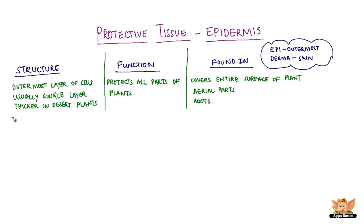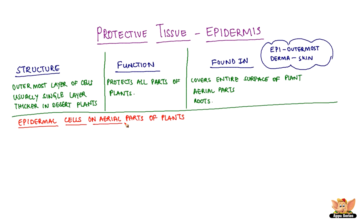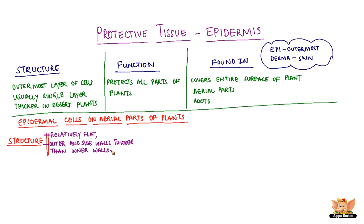There are some differences in the epidermal cells of aerial parts and of the roots. Epidermal cells on aerial parts of plants are relatively flat. The outer and side walls of these cells are thicker than inner walls. Usually, there are no intercellular spaces.